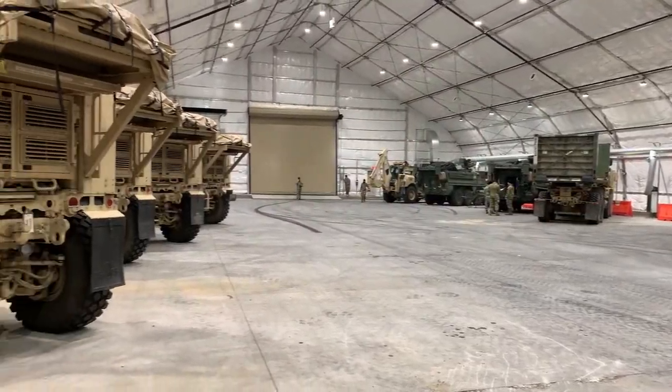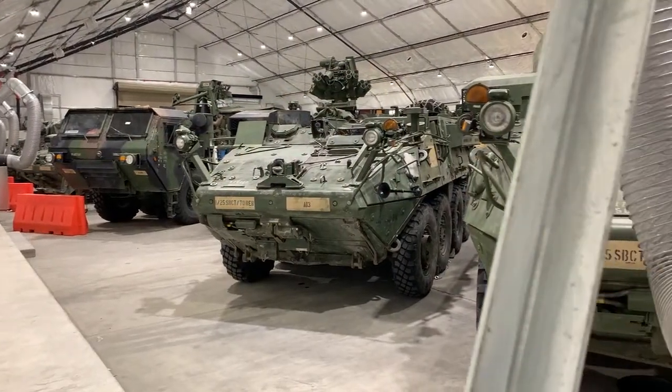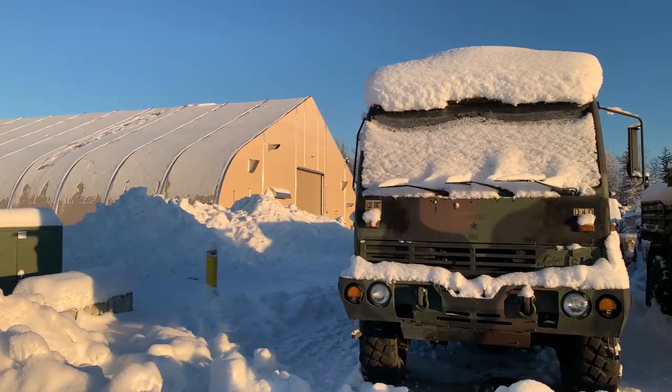We're standing in the unit's main tour maintenance facility, or WINMAT. It is 110 feet by 205 feet, allowing us to store 20-plus vehicles in the facility, protecting them from the worst subarctic temperatures.